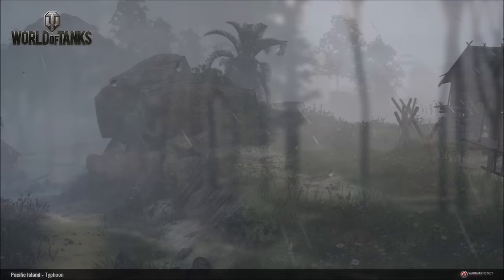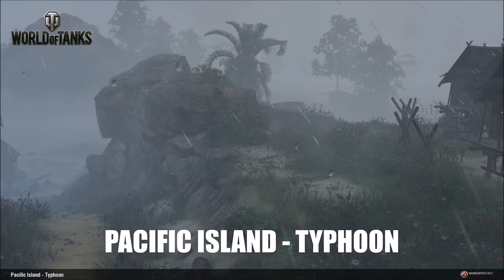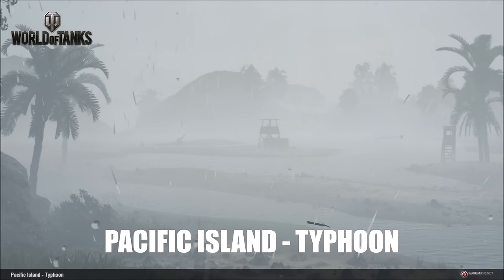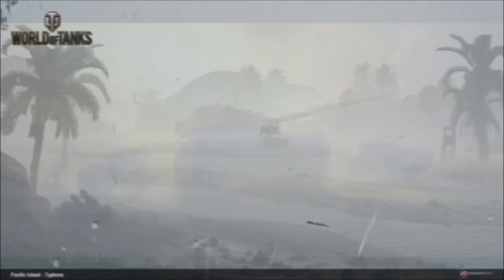The map variant is the Pacific Island. It's going to get a typhoon — a weather storm — and this beautiful island is going to get hit by this typhoon, and the resulting heavy fog and rain is going to rapidly reduce the visibility of your tank.